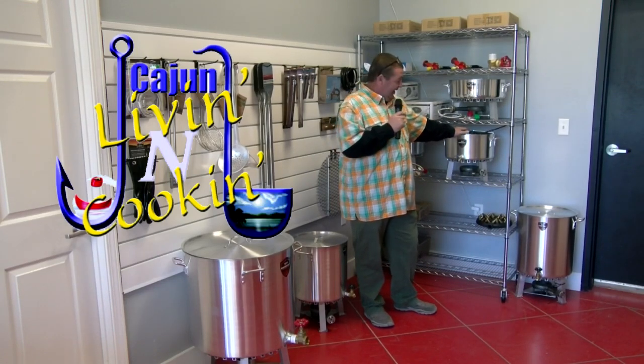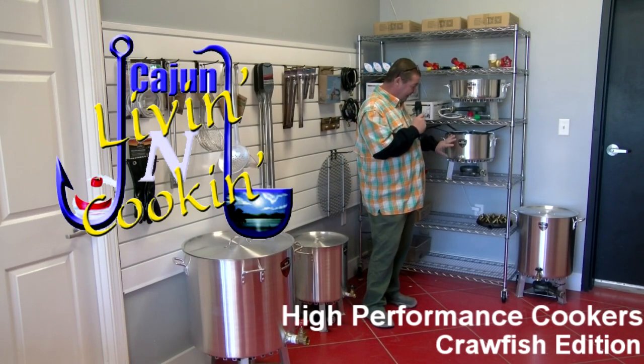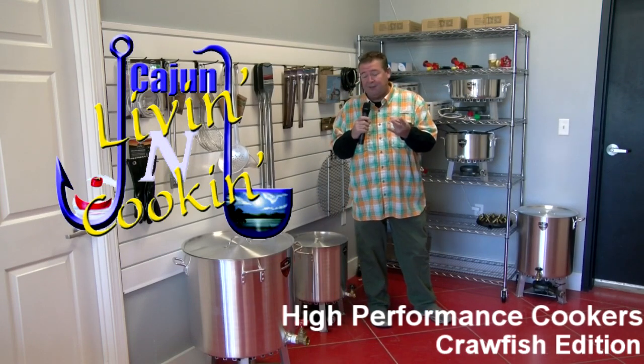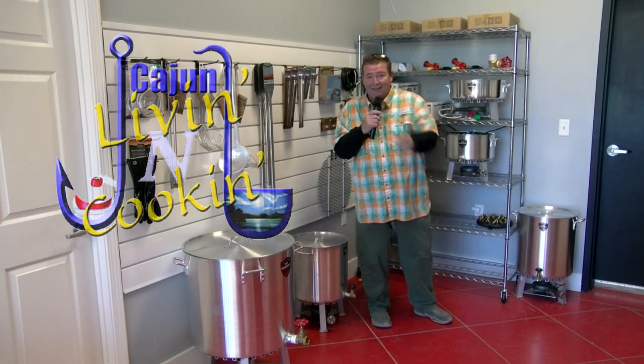They're made here, and some of the things we're doing today is going to be incredible. We're going to get to see what these pots do, and they've got from this size on up. We're going to boil some crawfish, we're going to fry some fish, we're doing some cracklings, we're doing chicken wings, and who knows what else. So y'all hang on. Cajun Living and Cooking is fixing to start right about now.